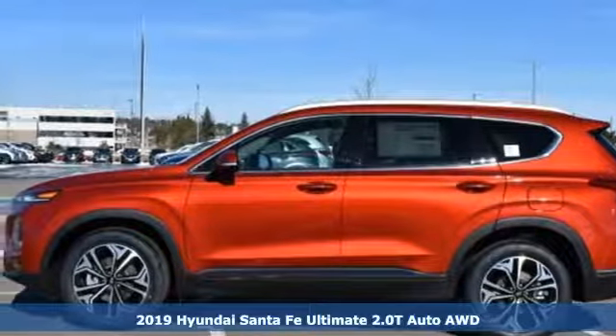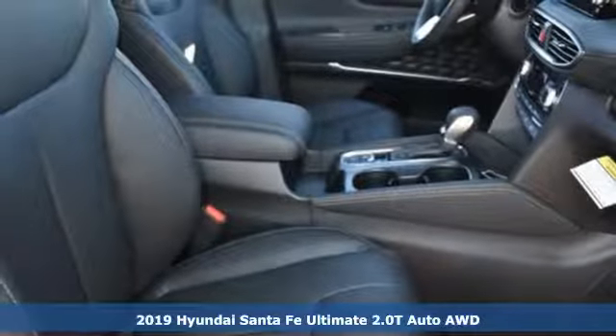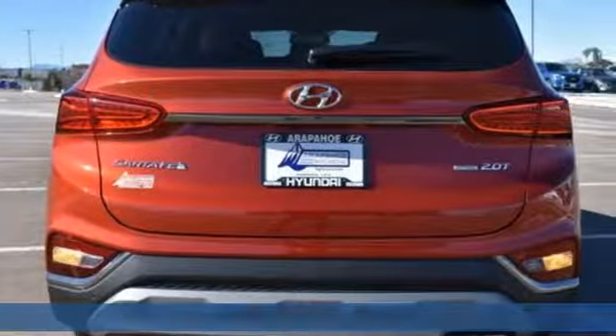Here's a new 2019 Hyundai Santa Fe. Hyundai's attention to detail means a better driving experience for you, plus it offers an exciting list of features.